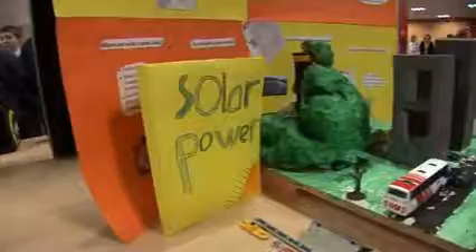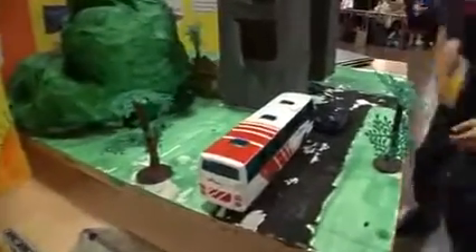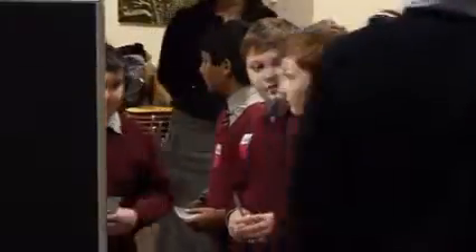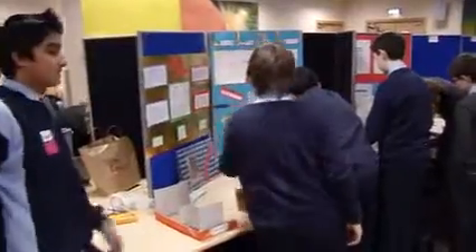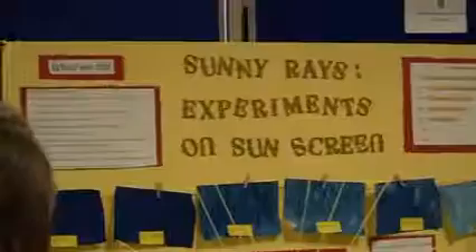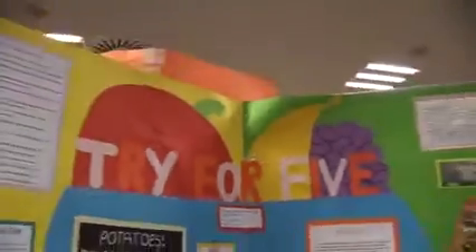The competition, which involves students developing visual displays, project books and practical experiments, has three phases. The first phase involves students participating at local level exhibitions where Intel judges visit the participating schools from across Ireland, selecting winning projects in each area.